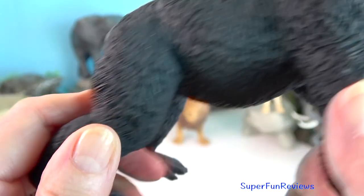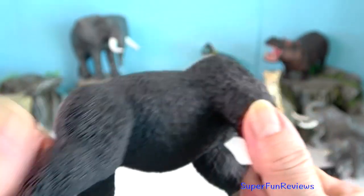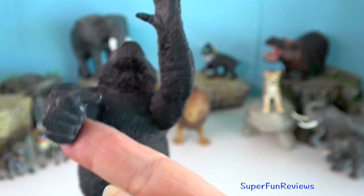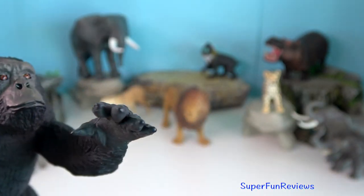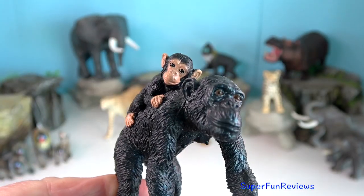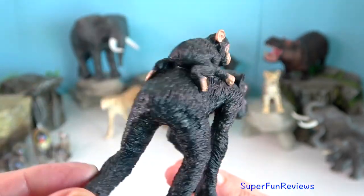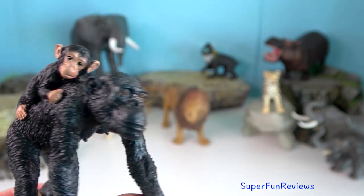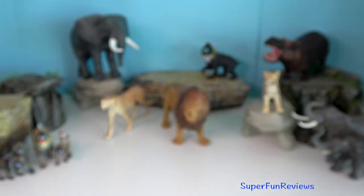Chimpanzee — they use their strong bite and fangs to subdue an opponent. Using their strong muscles, they grapple, slam and wrestle their victims to the ground. They hit, kick, stomp, pull on fur and drag their victim. They will target a person's face, hands, feet and genitals.